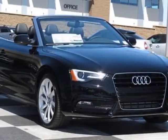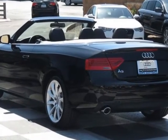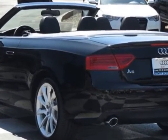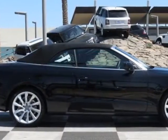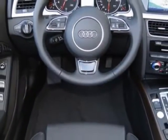Come take a look at this new 2013 Audi A5. For your protection, this vehicle has a full factory warranty. This vehicle gets an estimated 22 miles per gallon in the city and an estimated 30 on the highway.